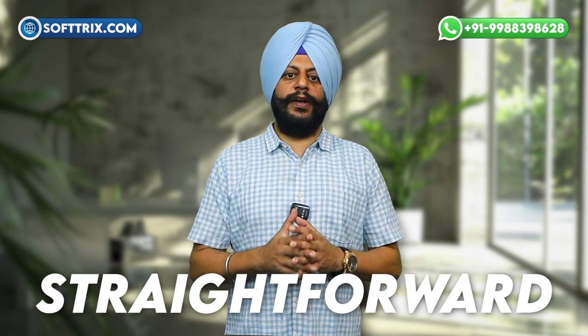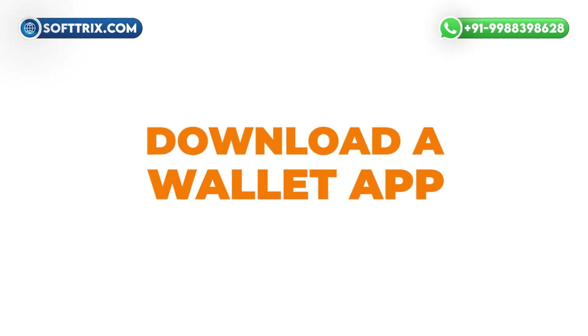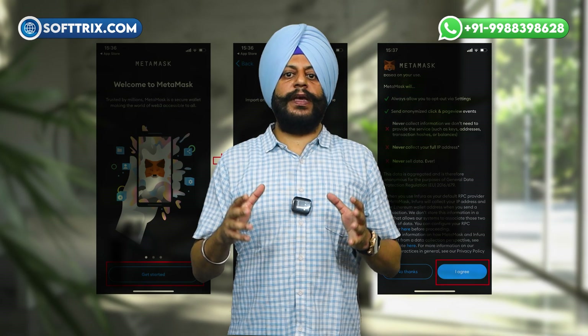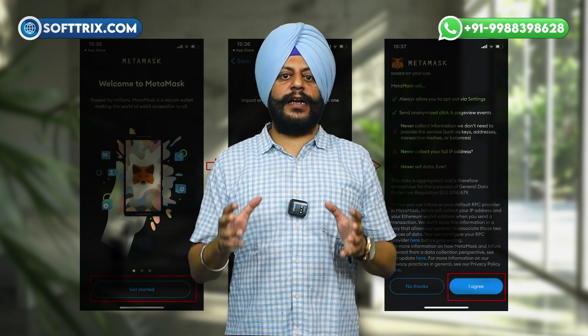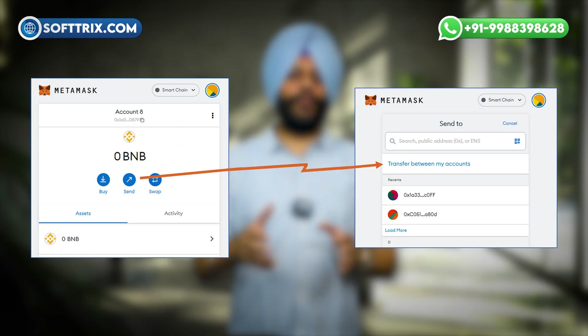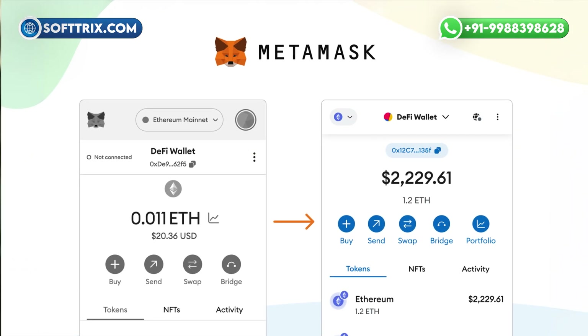Now let's talk about how to set up a DeFi wallet. Setting one up is straightforward. First, download a wallet app — choose a reputable wallet like MetaMask, Trust Wallet, or Argent. Second, create a new wallet by following the instructions; you'll be given a seed phrase, a series of words that serves as a backup for your wallet — write this down and keep it in a safe place. Third, fund your wallet by transferring some cryptocurrency from an exchange or another wallet. Fourth, connect to dApps — now you can connect your wallet to a DeFi protocol and start exploring.